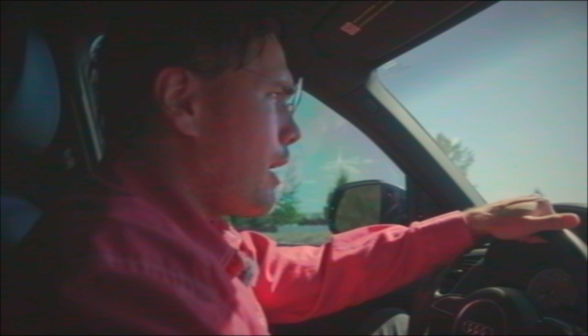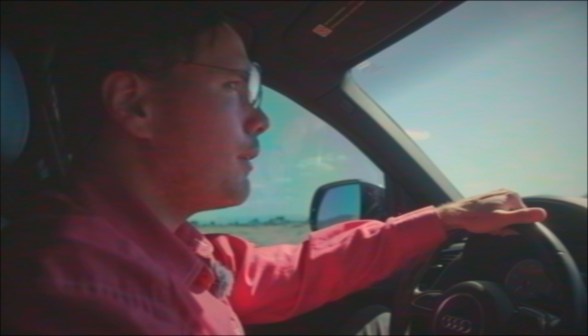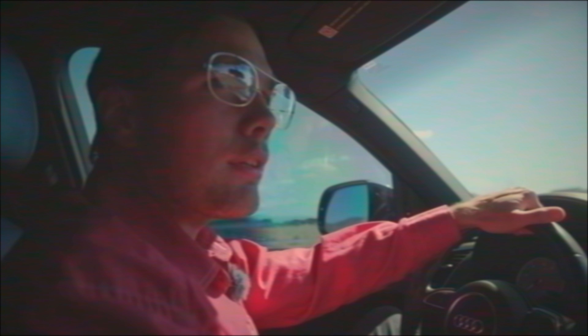Hey, you guys aren't supposed to be outside. Get back in the office. It's not your lunch break. What are you doing? You think it's Sunday morning, you just got out of church or something? Get back in there.